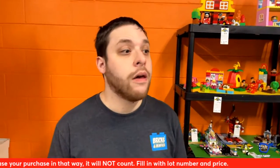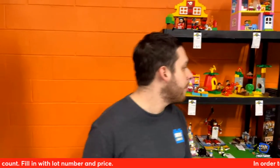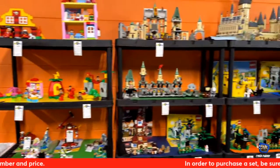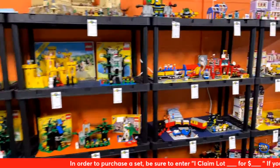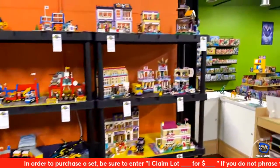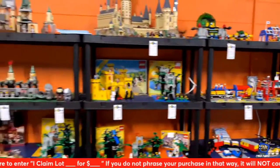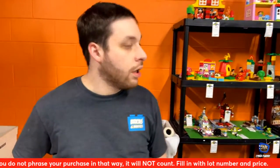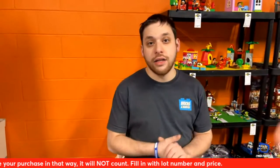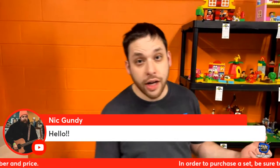We do have a new layout of the store — we moved some stuff around. We moved our Duplo and our castles over to this side, and we're going to be migrating. We have a lot more of our superheroes and Star Wars stuff going on our blue wall. If you guys have any questions of where stuff went, just ask Dave or Quinn over the weekend. Come on in, visit, say hi — I'll be here Monday as well, probably with Brian back and forth.